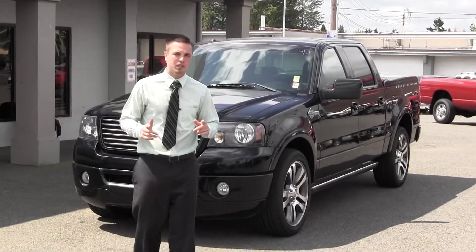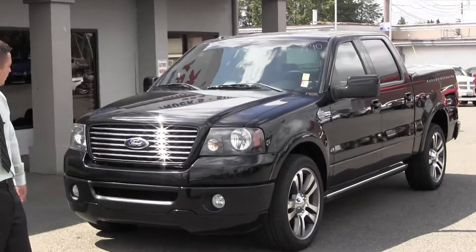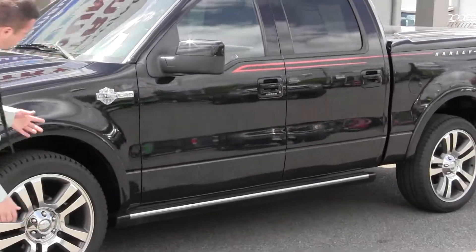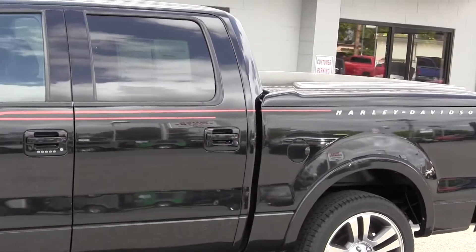This thing has the Saleen supercharged engine in it. Fully loaded leather. It's got the hard tonneau cover, black on black. Factory 22 inch rims, chrome running boards. The interior is beautiful, have a look at it.